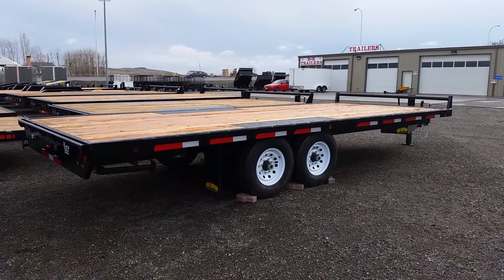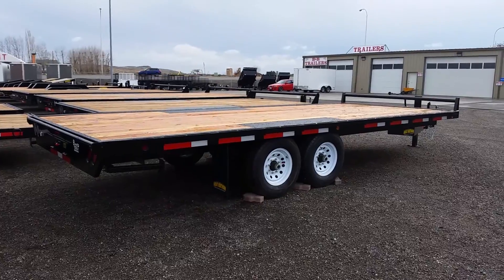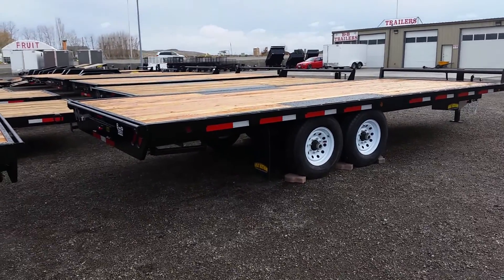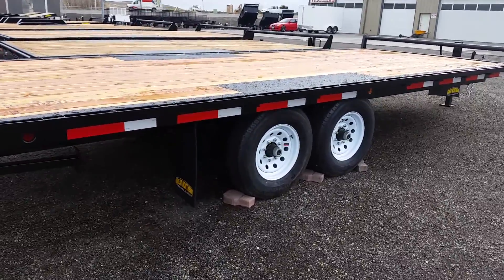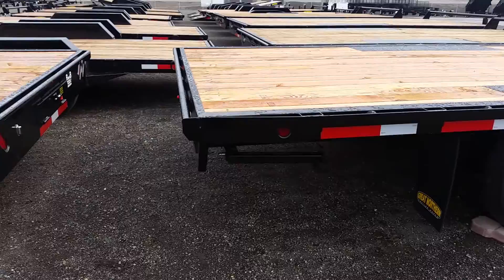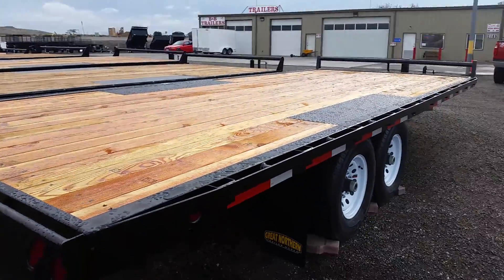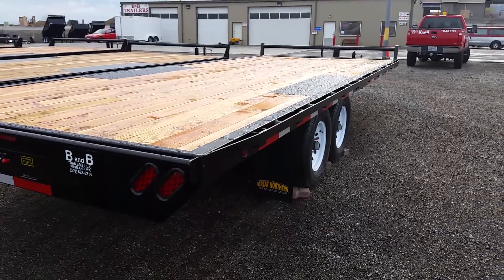I'm down here at B&B Trailers and today I'll be showing you an 8.5 by 20 14k deck over Great Northern trailer. This trailer does have two 7,000 pound axles with electric brakes, a 2 by 6 Douglas fir deck with a deck height of about 34.5 inches.